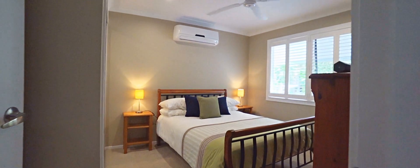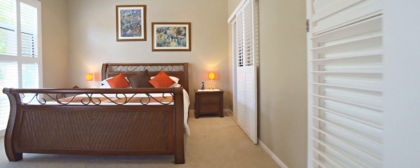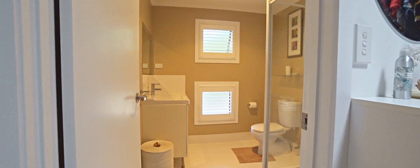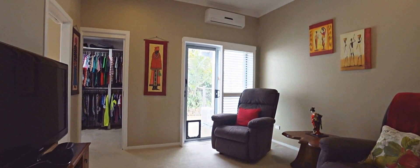This home does include three spacious bedrooms, all with built-in wardrobes, ceiling fans and split system air conditioning units. The main bedroom does include a walk-through wardrobe into that lavish ensuite, as well as a parents retreat or media room.